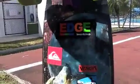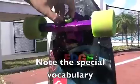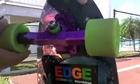Venom is a mark of bushings that are this. Those are the bushings. So you learn a lot of vocabulary.